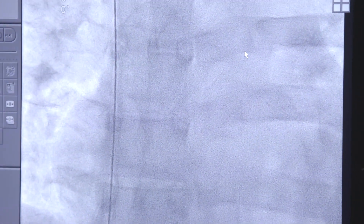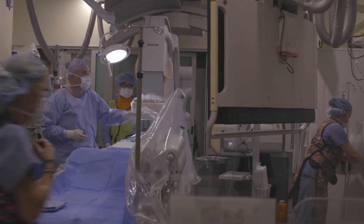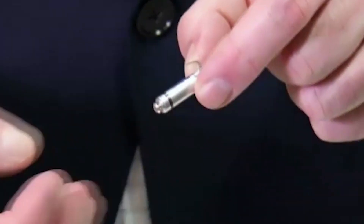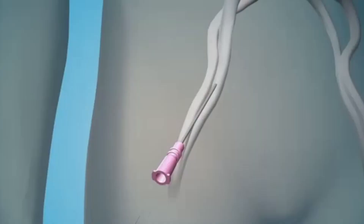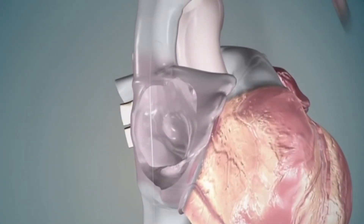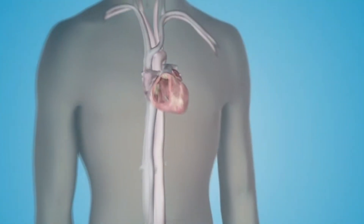This new pacemaker, the Medtronic Micra, has just been released recently. It's a pacemaker that's the size of a pill capsule, and it's inserted directly in the heart. There are no wires — the entire pacemaker is self-contained within that small capsule. It's put in from the vein at the top of the leg, guided up to the heart, and held in place with little tines — small wires that anchor it into the heart.